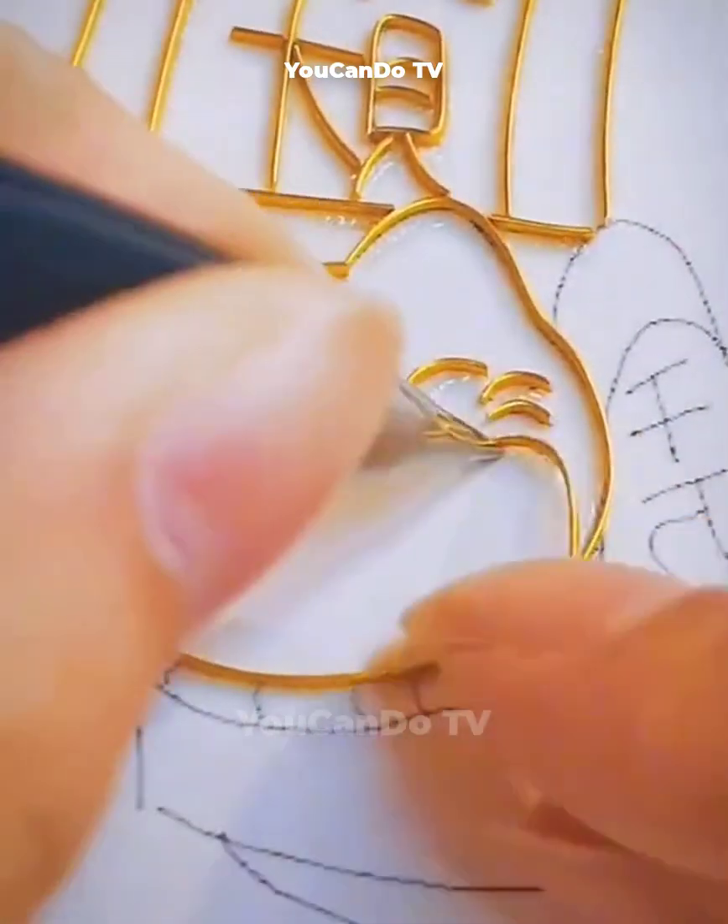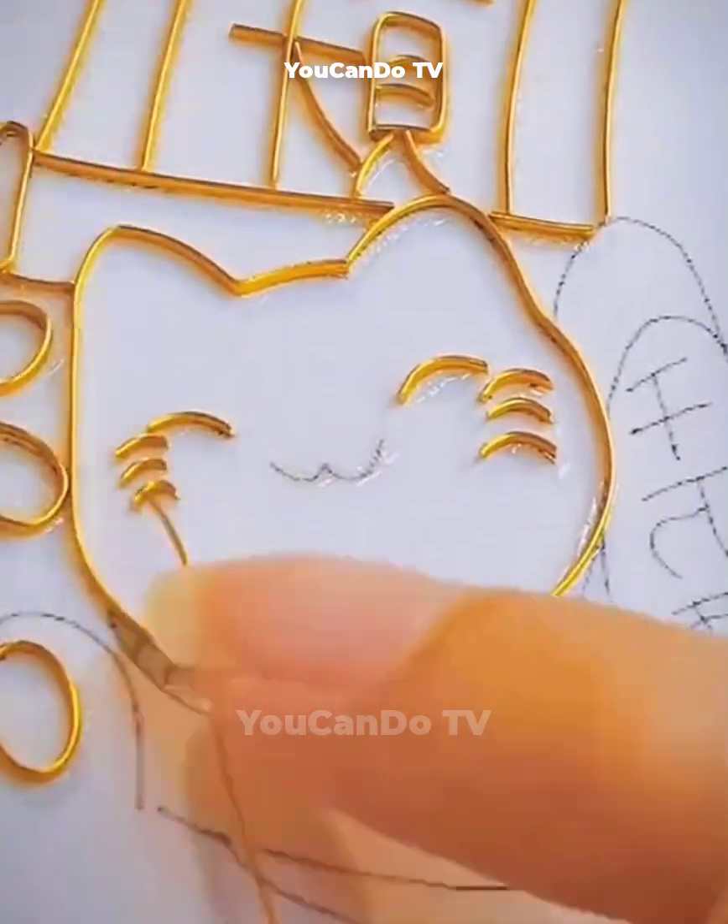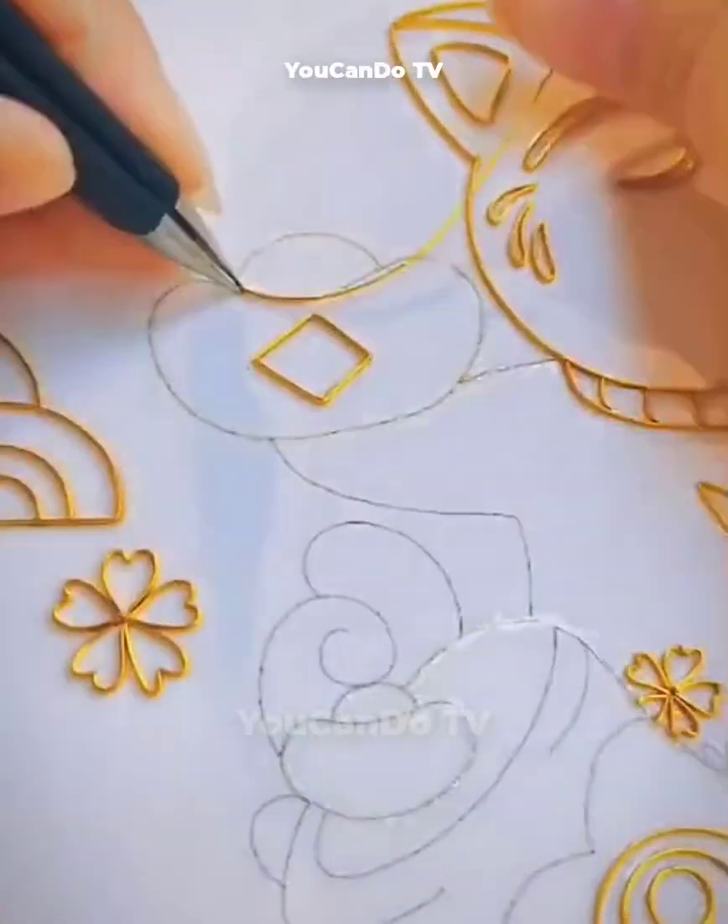Human ingenuity is almost limitless. This girl is creating cat shapes and patterns in a way I never thought possible.